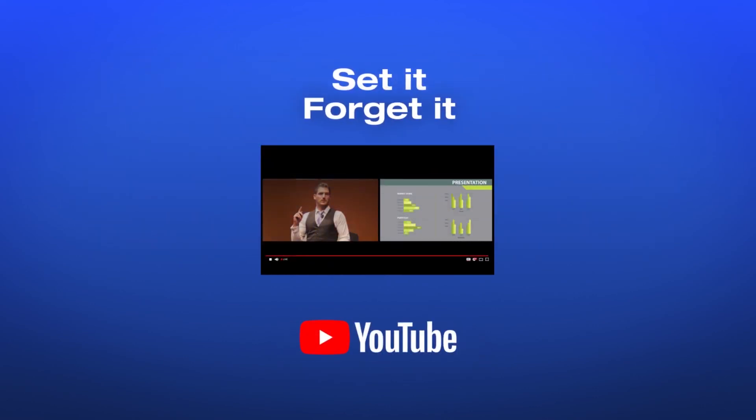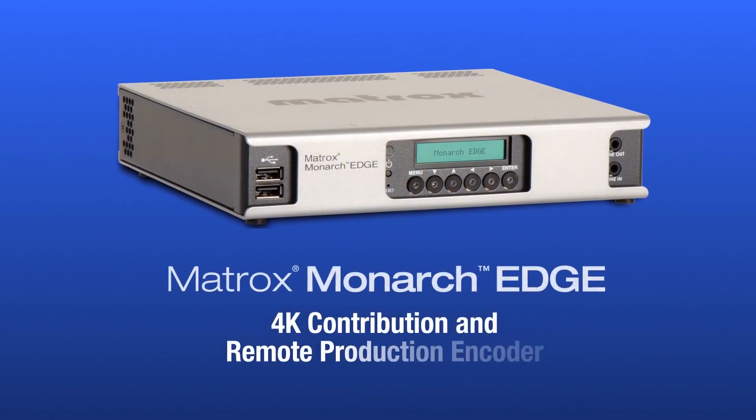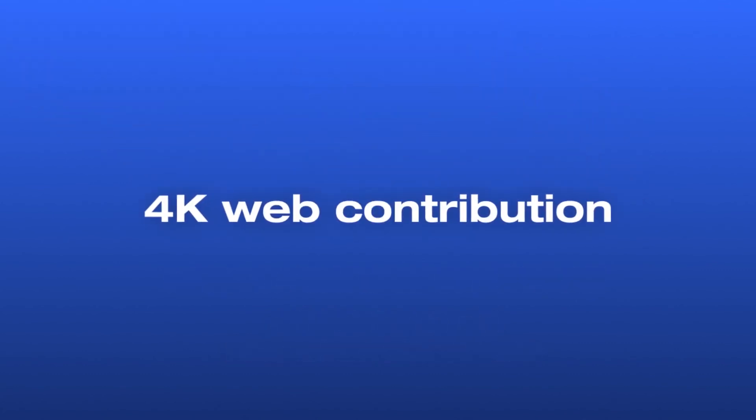Finally at the show, we're showcasing a technology preview for our next generation of encoders. We're targeting three different applications for the encoder — it's called the Monarch Edge. Web contribution, higher-end web contribution, so 4K up to 50 or 60 frames per second.